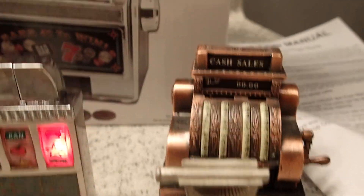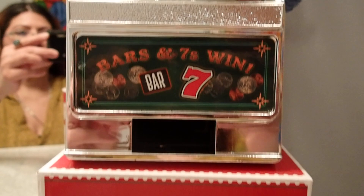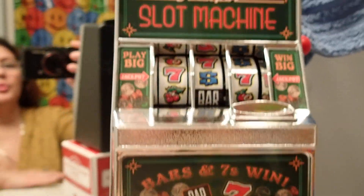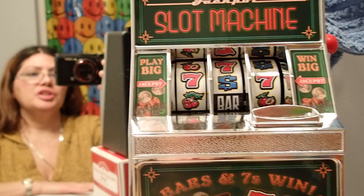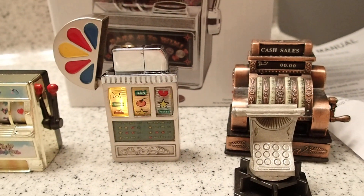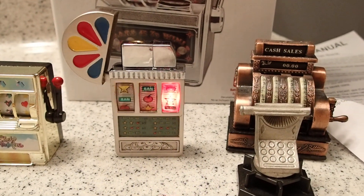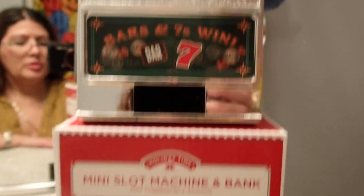Hello YouTube viewers, thank you for tuning into my channel today. Look at what I have here for slot machine lovers and for miniature lovers — I have some slot machines and cash registers to show you.